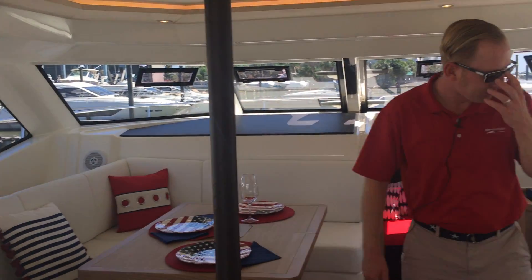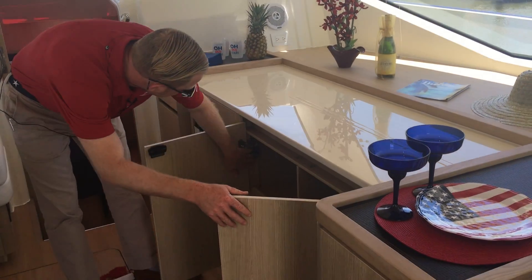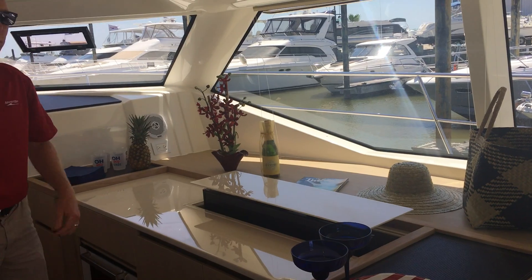Nice big galley. Plenty of seating for all your guests when it's dinner time. Pop-up TV so that we can catch the game while we're eating dinner.